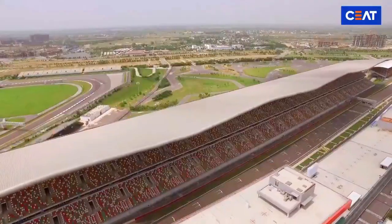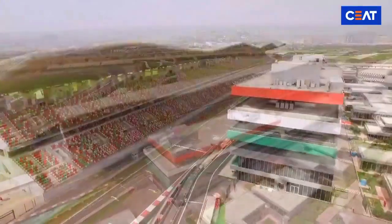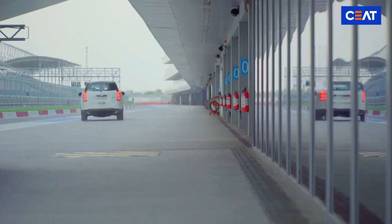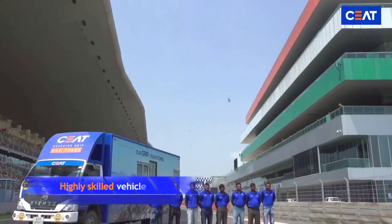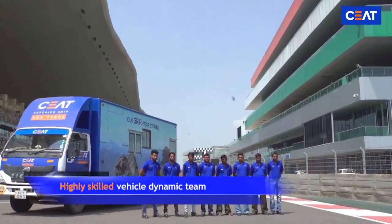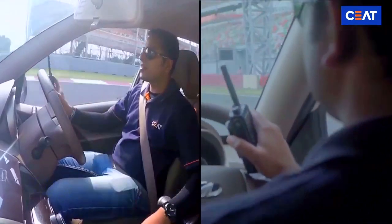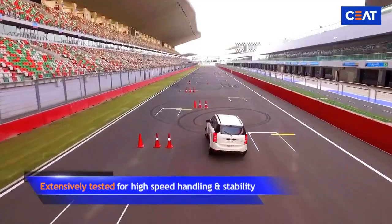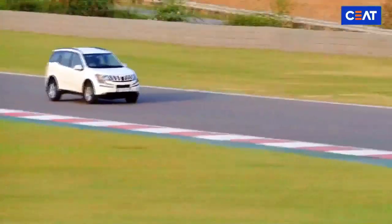This is where the tire will be pushed to its limits to exhibit SEAT's technical prowess. SEAT's highly skilled vehicle dynamic team checks and reports the target tire performance in the vehicle. The tire is extensively tested for high-speed handling and stability, considering various driving styles from regular to aggressive.